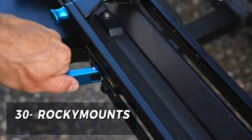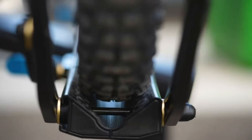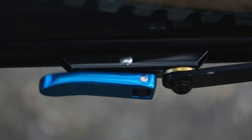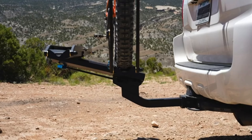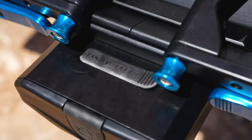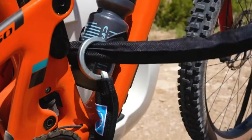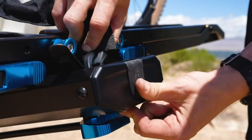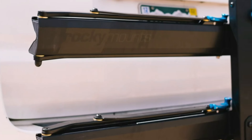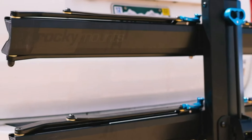The Rocky Mounts Monorail is a top-of-the-line bike rack that provides a secure and reliable way to transport your bicycles. Its sleek and aerodynamic design reduces wind resistance, making it fuel-efficient and quiet on the road. The easy installation process and versatile design make it compatible with various vehicles, while the sturdy construction ensures long-lasting use. The Rocky Mounts Monorail is a fantastic investment for any cyclist seeking a hassle-free way to transport their bikes. Priced at $849.95, its durability, functionality and style make it a standout choice in the world of bike racks.